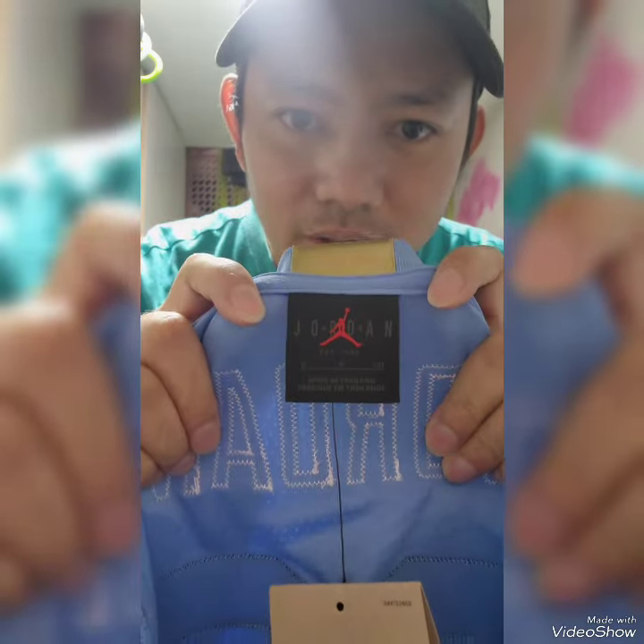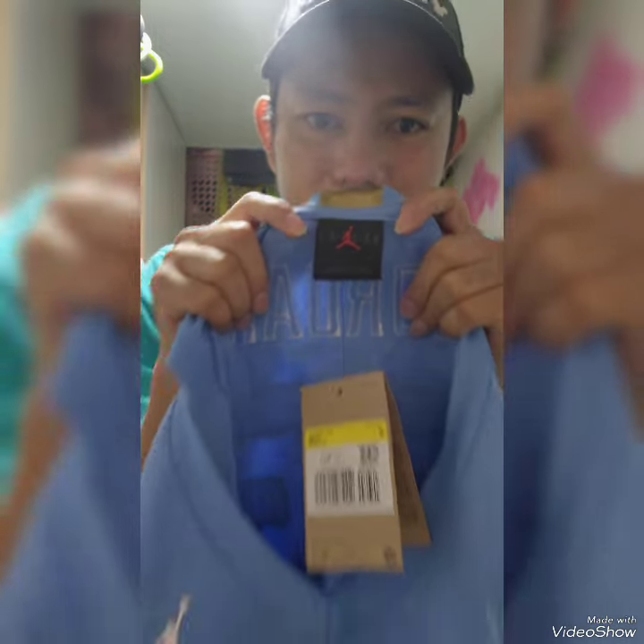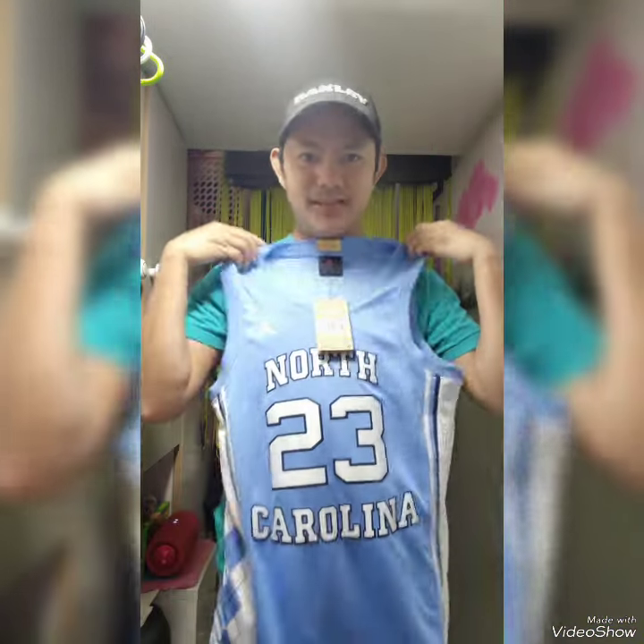And the Jordan logo. I think it's nice guys. I love it.